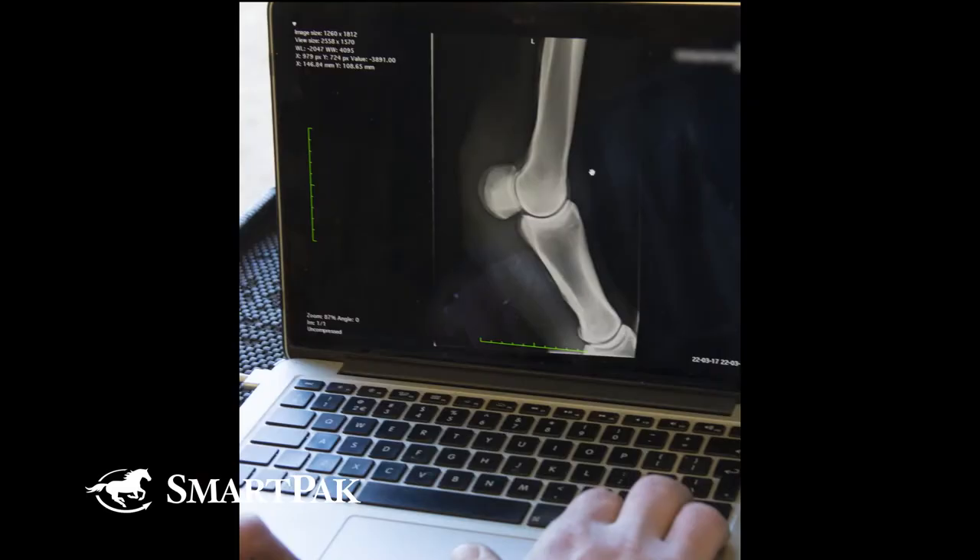We are looking for as many details as we can in most pre-purchase exams. A good set of radiographs is very, very helpful, if for no other reason than having them as a baseline as you take over a new horse.